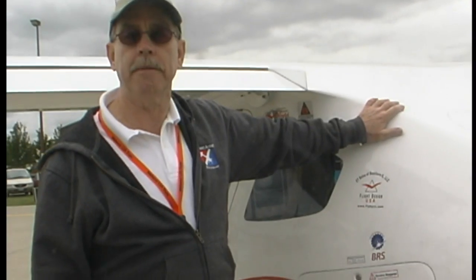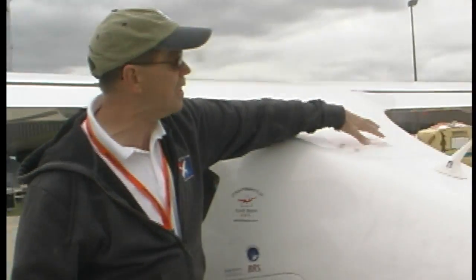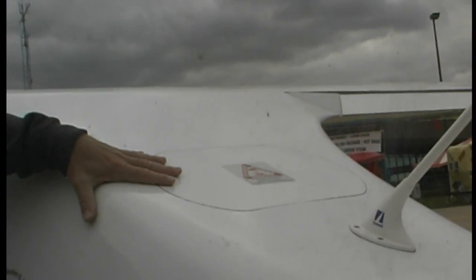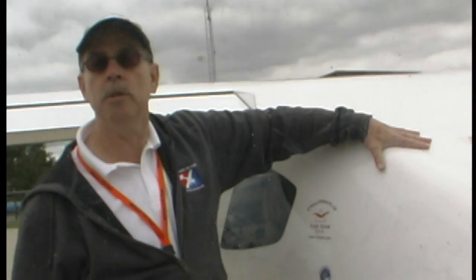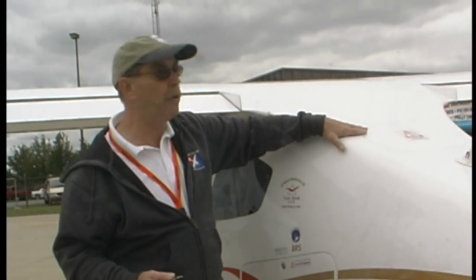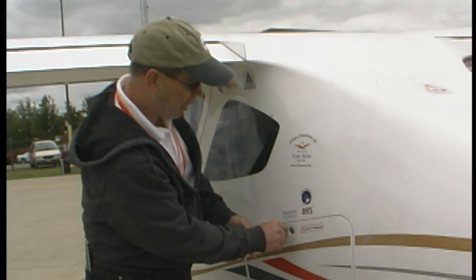This airplane comes standard with a lot of things, and one of them is a full airframe parachute — comes with the price, not as an option. This is the exit point for it. This is a specially prepared panel that will stay in position at any speed. But once you activate the handle inside the cockpit, the rocket motor will fire, knock this out of the way, and snatch that parachute out of there in no time.